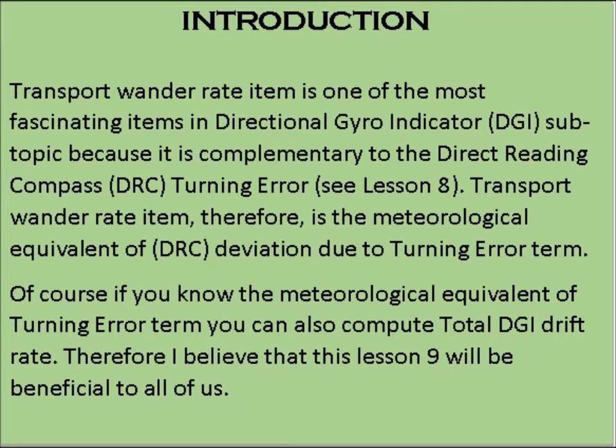The transport wonder rate item is therefore the meteorological equivalent of the DRC deviation due to turning error term. Of course, if you know the meteorological equivalent of the turning error term, you can also compute the total DGI drift rate. Therefore, I believe that lesson 9 would be beneficial to all of us.